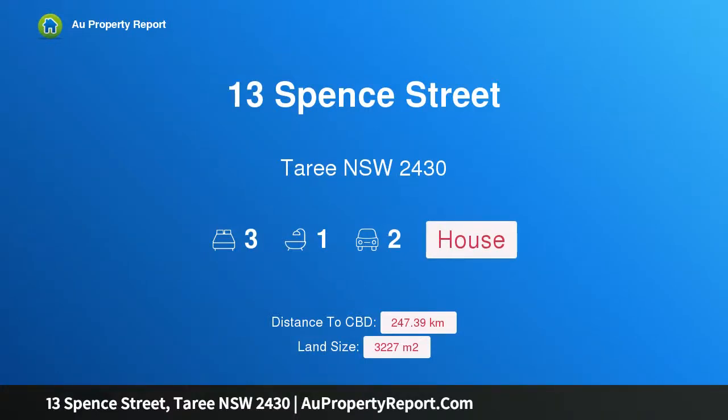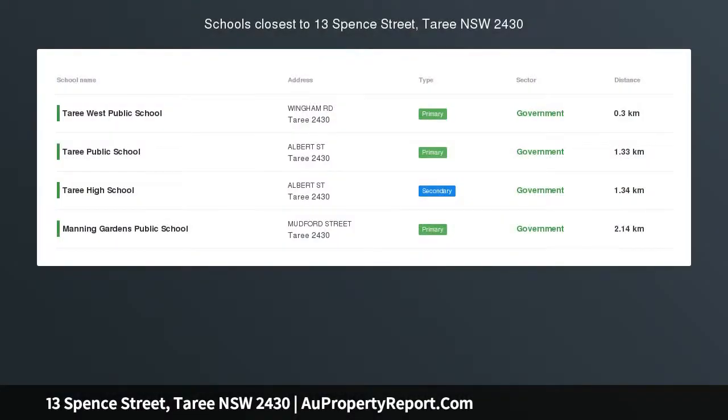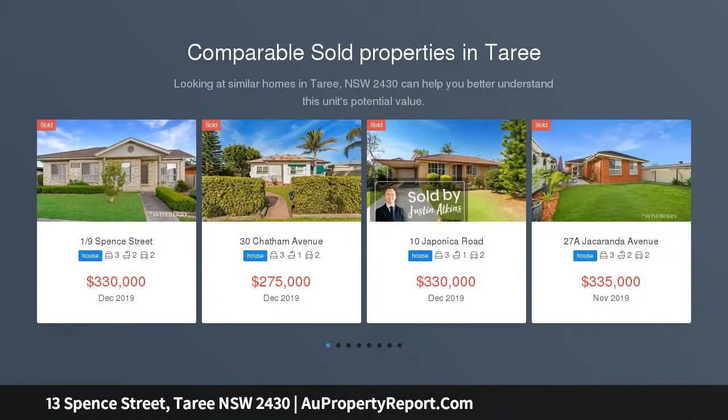Hi, I am glad to introduce Property 13 Spence Street, Taree NSW 2430. Prime Location, Staged DA Approved Multi-Unit Site.